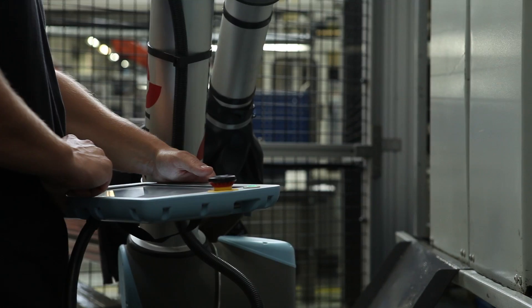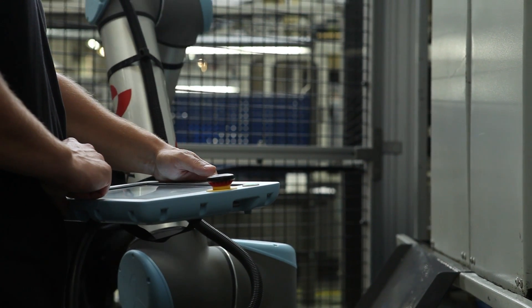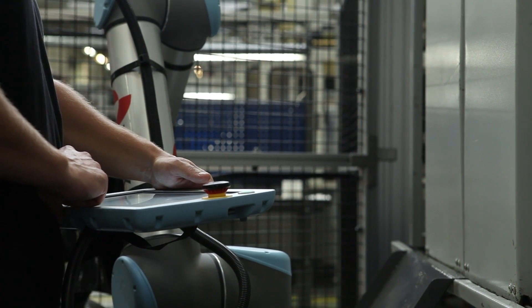During the startup phase, we were anxious to test the safety of the robot. Each time we touched it, it stopped, so it felt safe to work with.